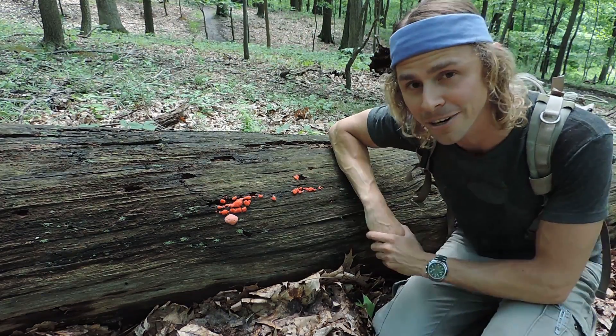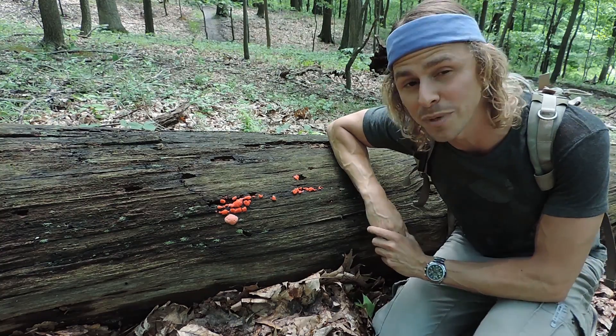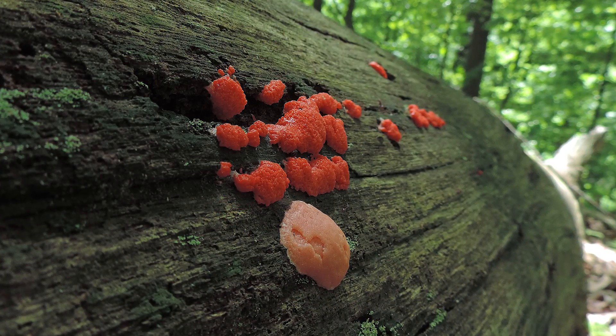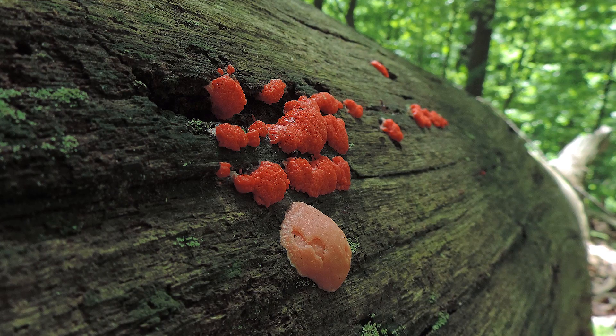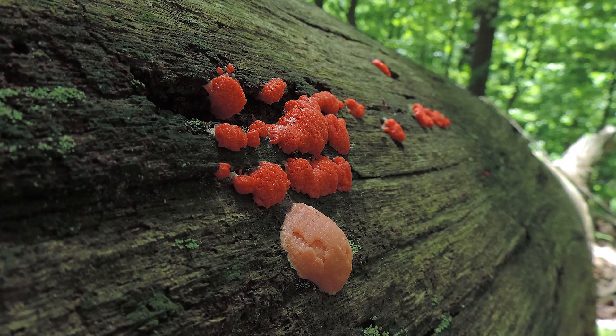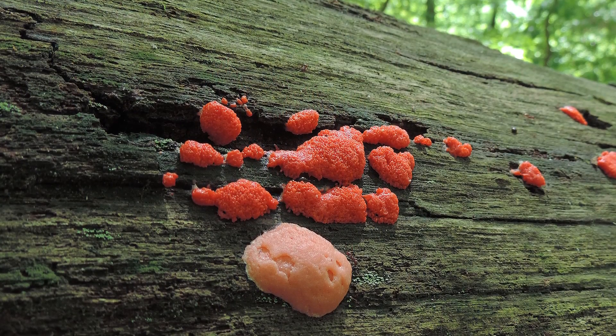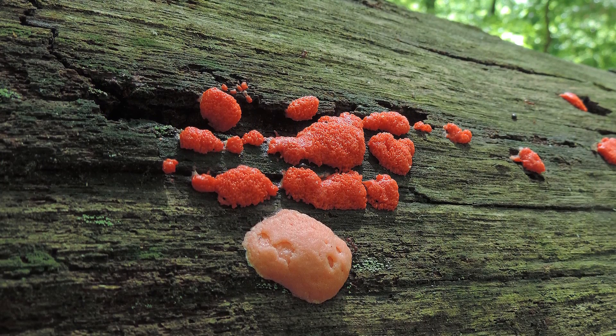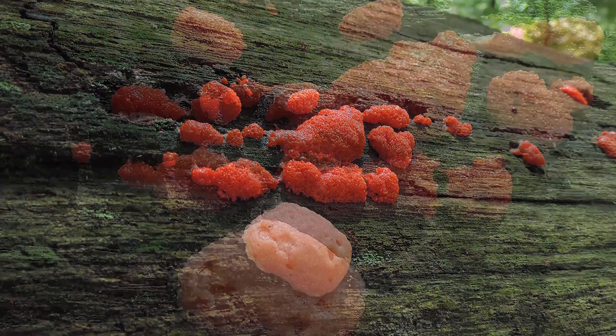Tubifera feruginosa represents a species complex — there are probably at least seven species within that complex, but we can consider this in the field as tubifera feruginosa. It will reproduce through spores, releasing probably over a billion spores, and will eventually turn into a purplish or brownish mass before falling away.